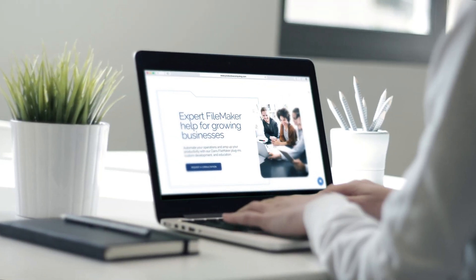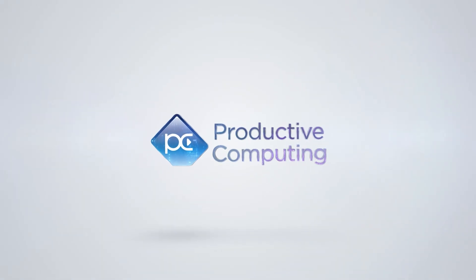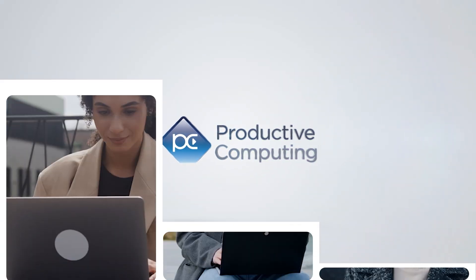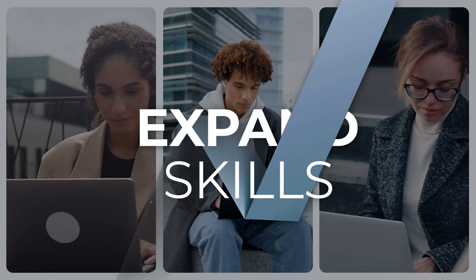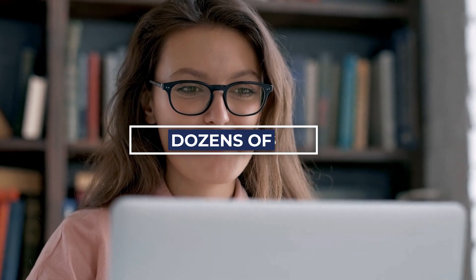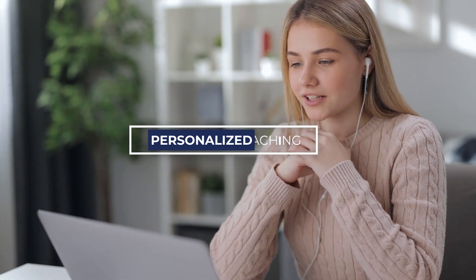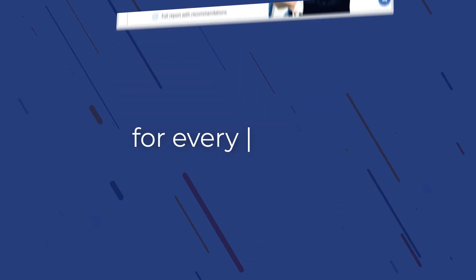If you have ever considered getting professional training on the FileMaker platform, Productive Computing University is the place for you. PCU is making a special offer for all new students to expand their skills. With over 100 hours of video training, dozens of courses to choose from, and personalized coaching options available, the instructors at Productive Computing University have created lessons for every skill level.